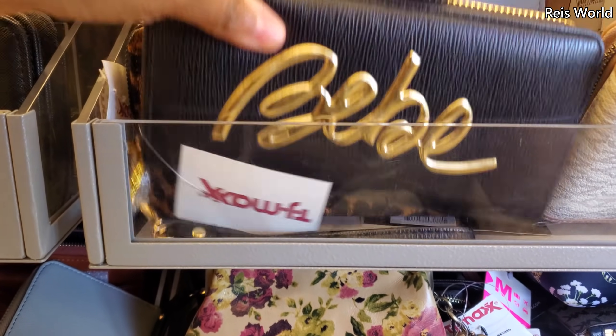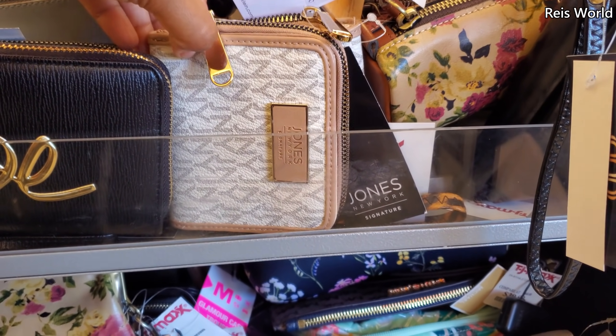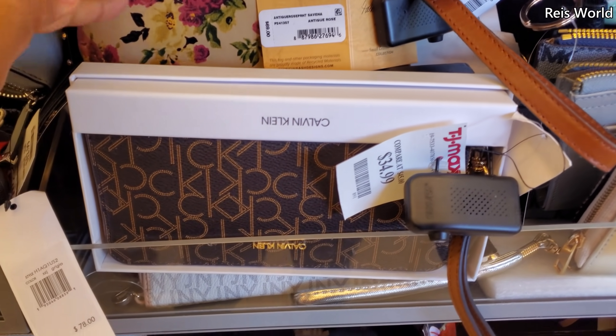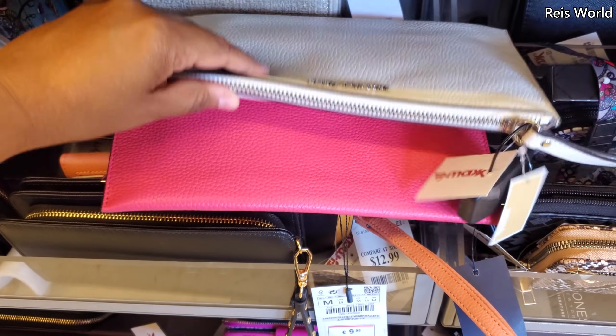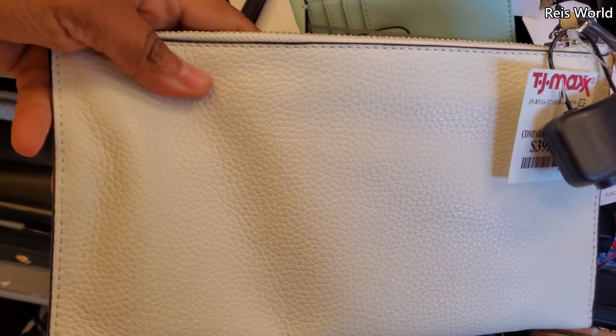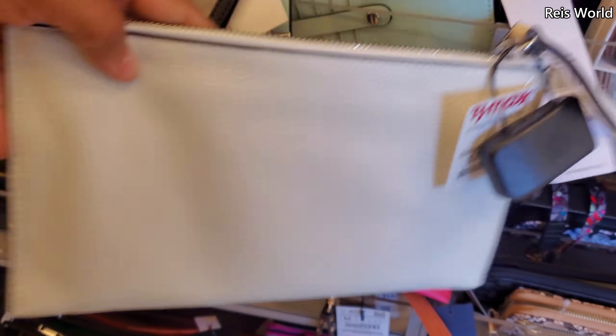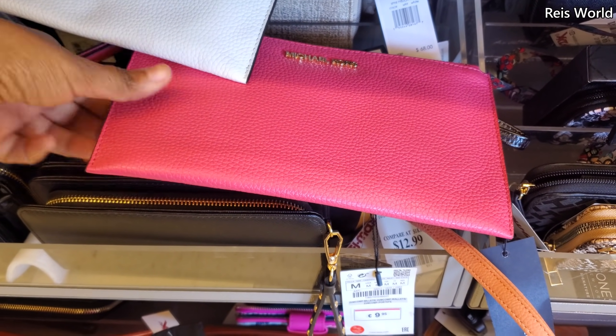So they have quite a few today — got your animal print, Jones New York. These are Calvin Klein for $35, and Michael Kors — looks like white and pink. I don't want to drop them. $40. Let me turn it around — here we go — and here's the pink one. They're kind of just like thrown in here.